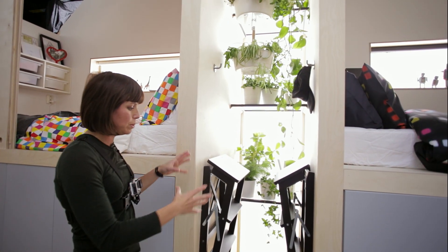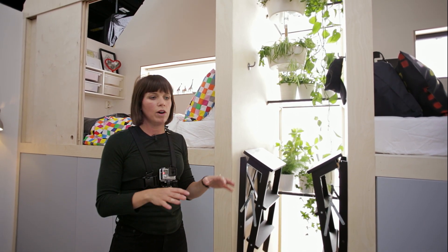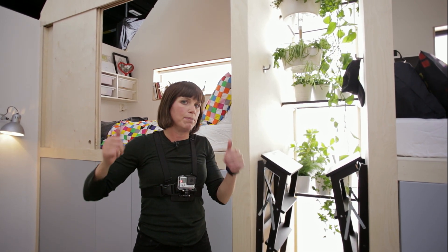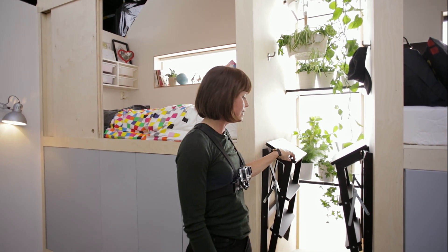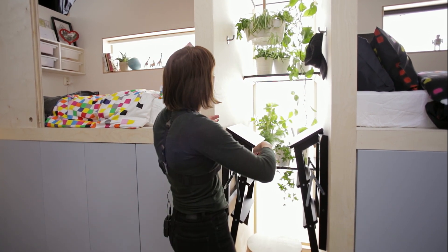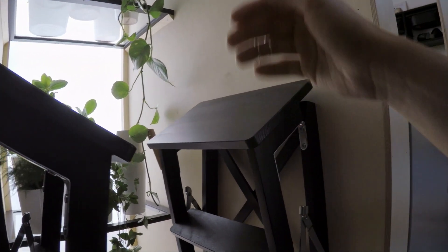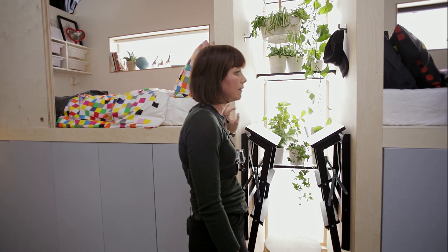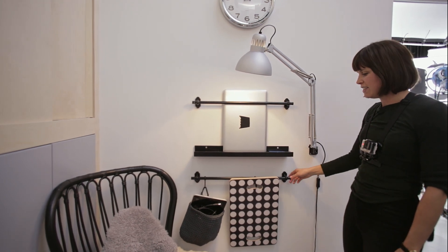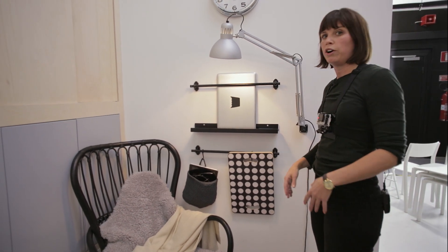Another space that we like a lot is this one. One of the things that's super important in a small space is to think about everything that's on the floor — it adds to the feeling of smallness. So as much as you can get things up and off the floor, the better. That's why we have these step stools up on hooks on the wall, and we've even managed to make room in this spot for a really lovely plant display by using the height and clear glass shelves from our wardrobe range. Here again, rails are our best friend — by adding some hooks you get storage for things that might otherwise be on a table or even on the floor.